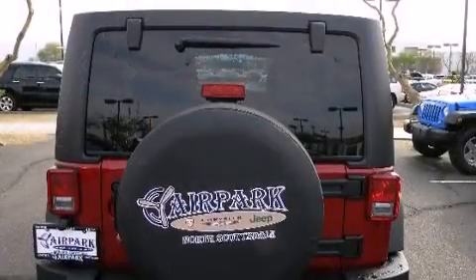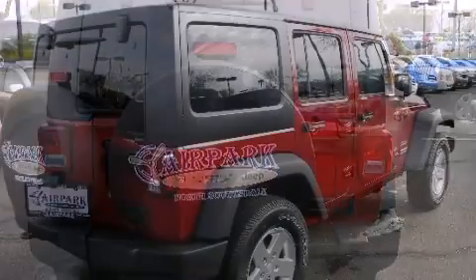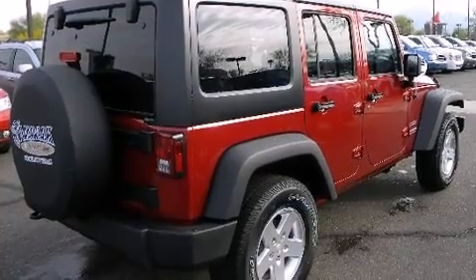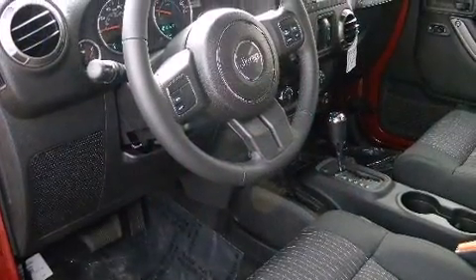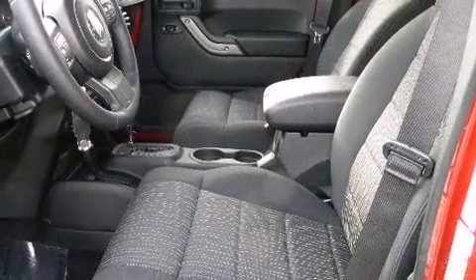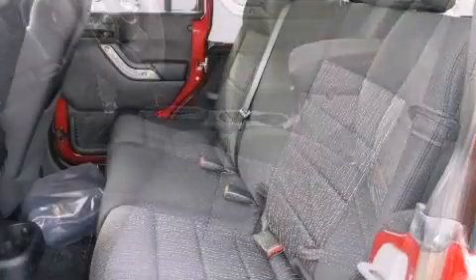Top features include a split folding rear seat, variably intermittent wipers, an outside temperature display, front fog lights, skid plates, and much more. Jeep ensures the safety and security of its passengers with equipment such as dual front impact airbags.